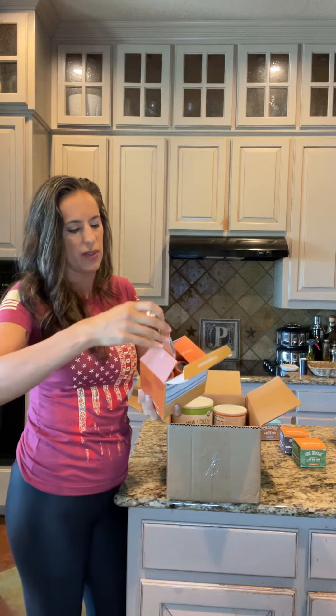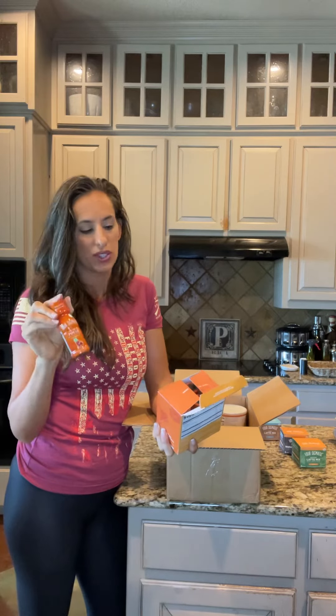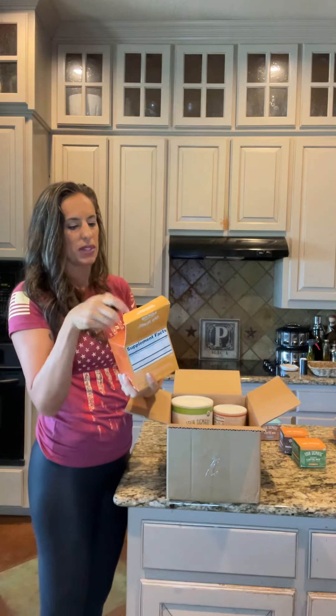I've got these liquid bottles — I've used these before. The adaptogen focus: think of it as a five-hour energy, but you're getting most of the energy from the Lion's Mane mushroom because it only has 50 milligrams of caffeine.